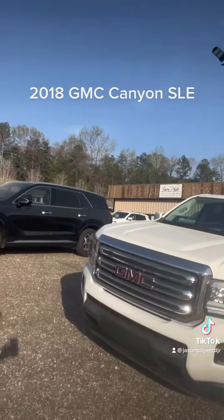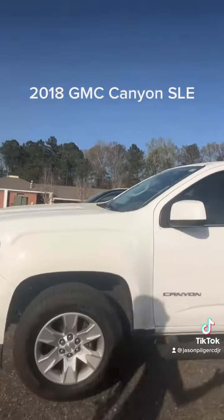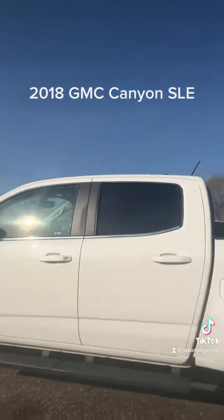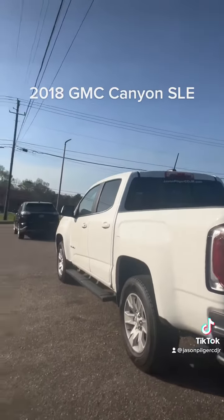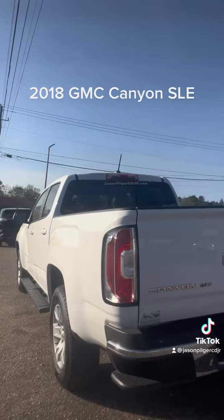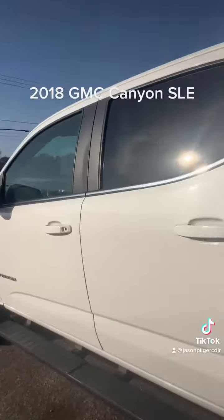Hey everybody, Stephanie here at Jason Pilger Chrysler Dodge Jeep Ram in Jackson, Alabama with my pick of the day. This is a 2018 GMC Canyon SLE. I just drove this as my demo and I really enjoyed it — really good ride, smooth, quiet, and fuel-efficient with that V6. It's also a two-wheel drive, and I know we have a lot of interest in those.